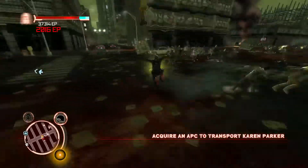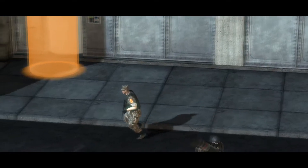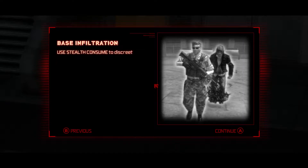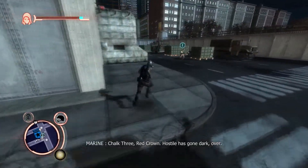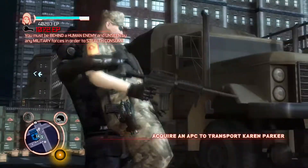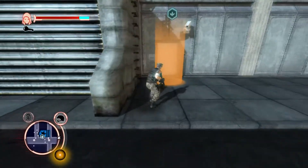Alright, you see it — fire! APC. Consume the commander and assume his form for base infiltration. You stealth consume. Alright, we're inside — or inside him, I guess. Now we're inside the base.